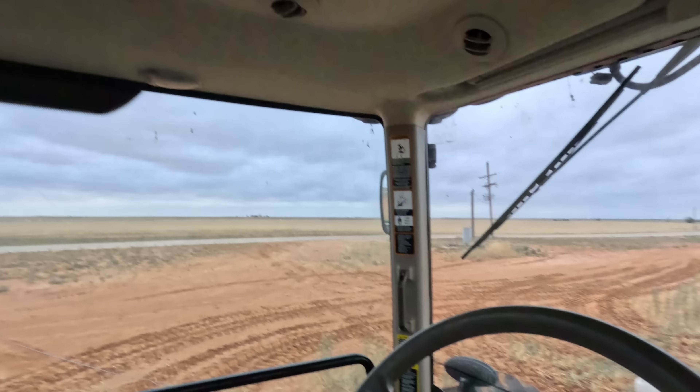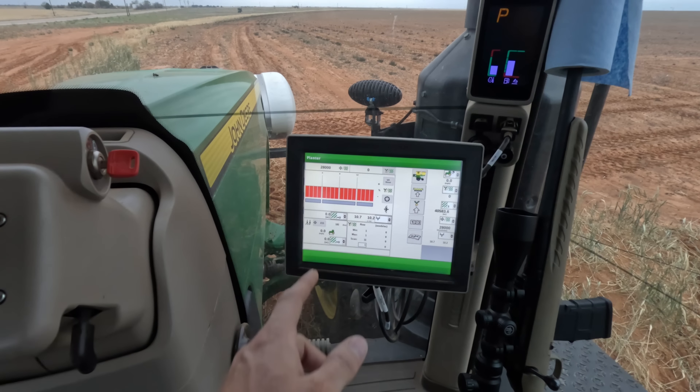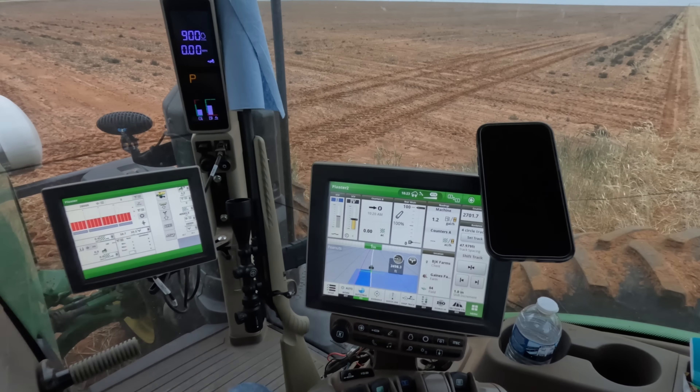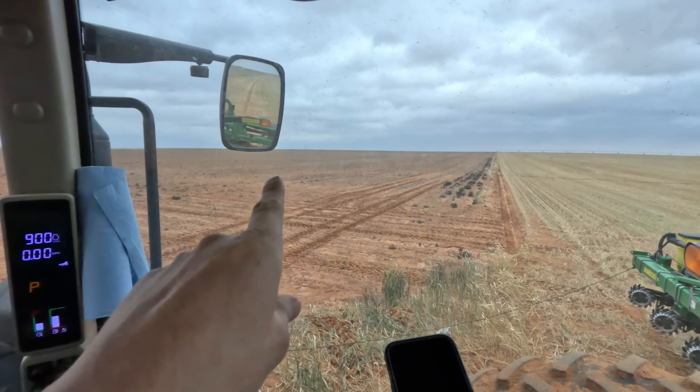Welcome back to another video. We're back to planting corn. We're at the next field and changed my seed to 28,000 seeds per acre. I'm doing the other half now — we did that half with cotton, now we're doing this half with corn. Let's get to planting.